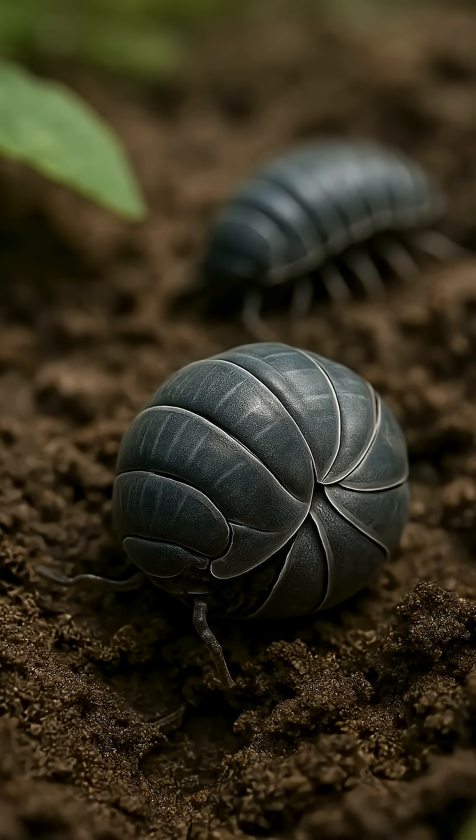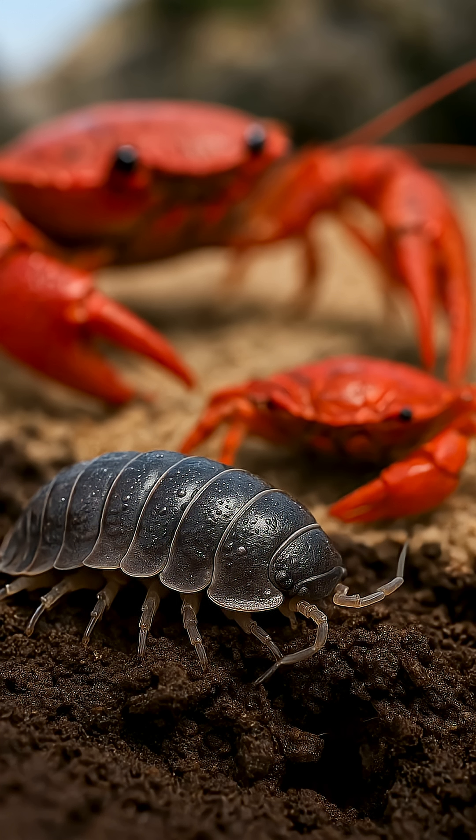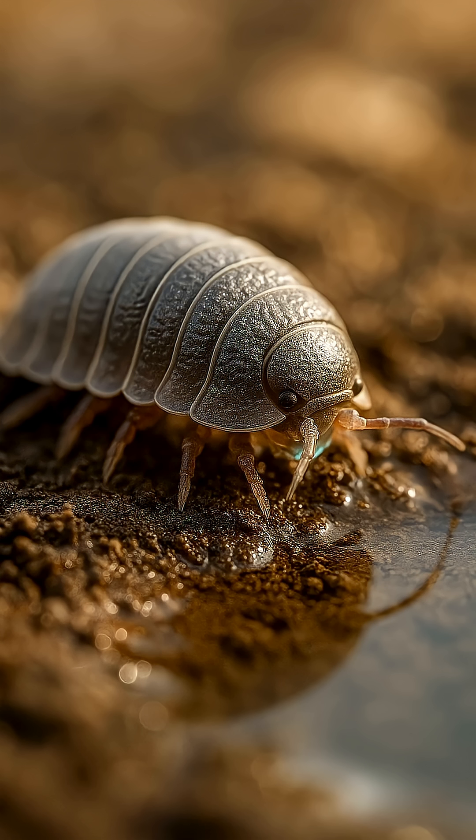Five unusual facts about wood lice. One, they breathe through gills — they need moisture, otherwise they will suffocate. Two, they are not insects but crustaceans, relatives of crabs and lobsters. Three, they drink through their abdomen — they absorb water through special plates.